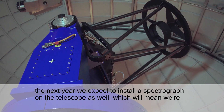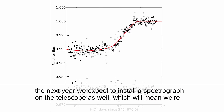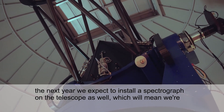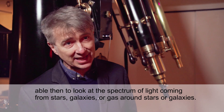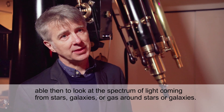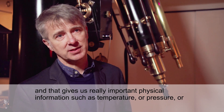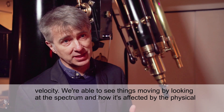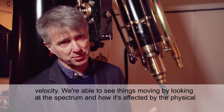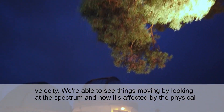Over the next year, we expect to be installing a spectrograph on the telescope as well, which will mean we're able to look at the spectrum of light coming from stars, galaxies, or gas around stars or galaxies. That gives us really important physical information such as temperature, pressure, or velocity. We're able to see things moving by looking at the spectrum and how it is affected by the physical conditions in the object itself.